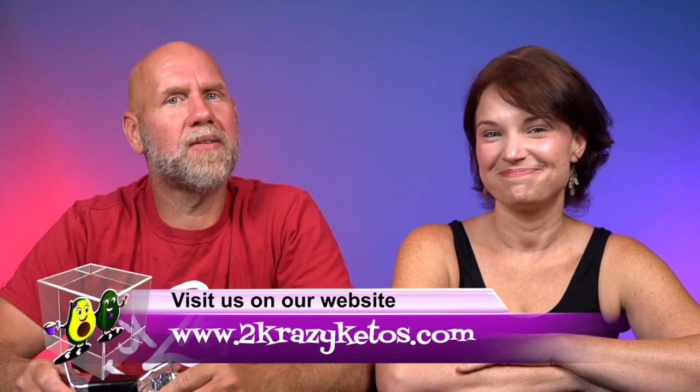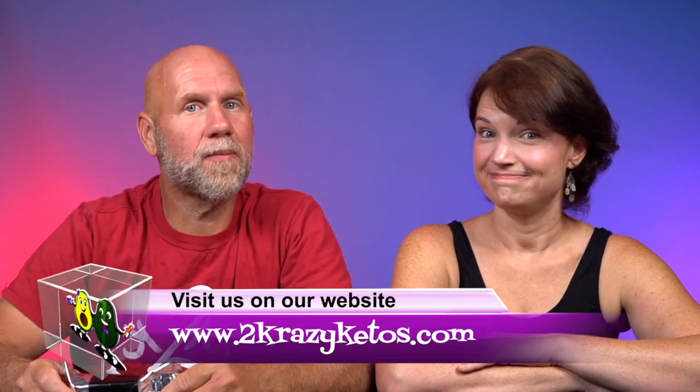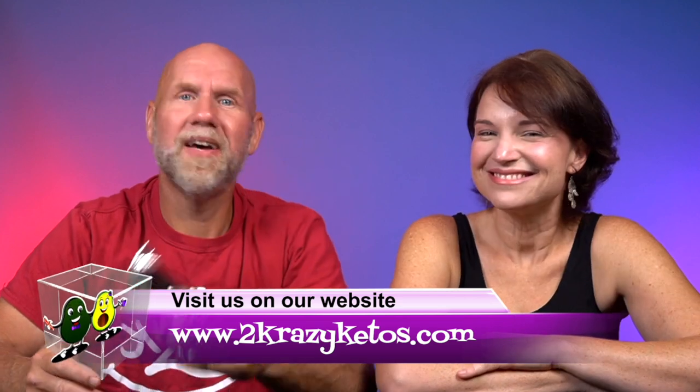Hey, what's up family? I'm Rachel and I'm Jo, and we're 2 Crazy Ketos. If you're new to our channel, welcome. Here on 2 Crazy Ketos, we do different things like recipe videos, product reviews, we talk about various keto topics, and then every Monday we sit down on the couch for Keto on the Couch.